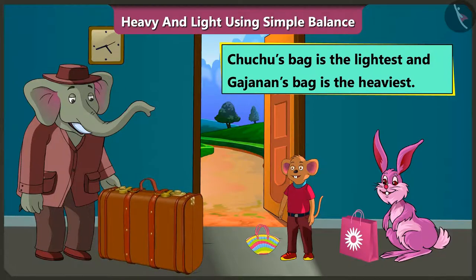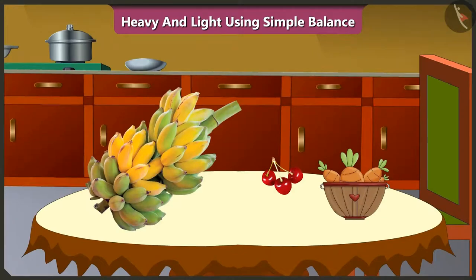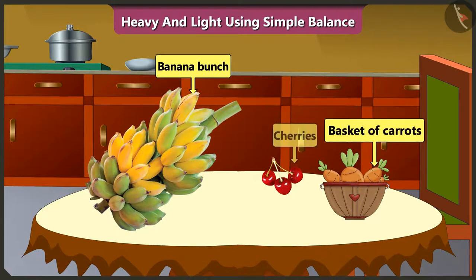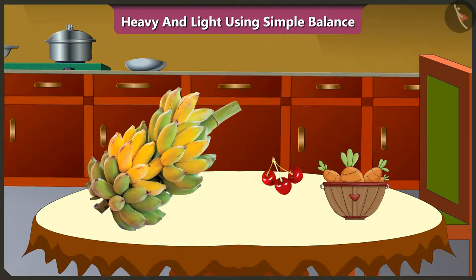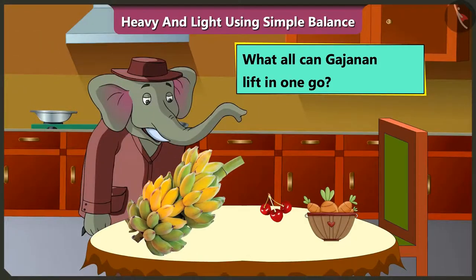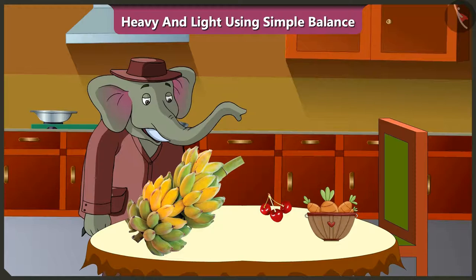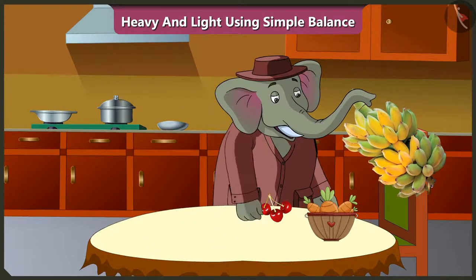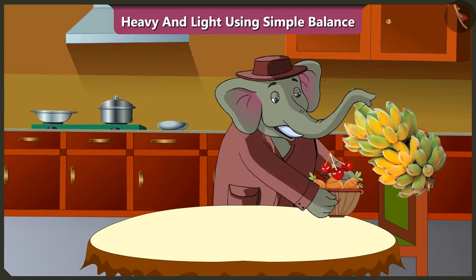Friends, come now, let's see what they have taken as their food items. Look, here is a bunch of bananas, a basket of carrots and some cherries. Now tell me, what all can Gajanan lift in one go? Yes, Gajanan can lift all three — the bunch of bananas, a basket of carrots and cherries all at once.